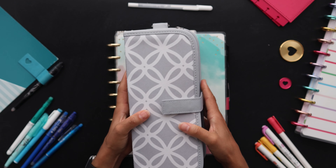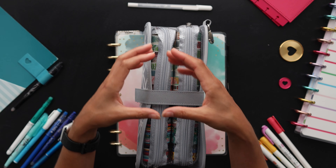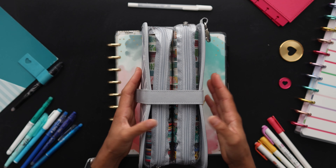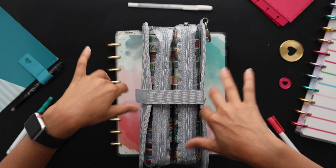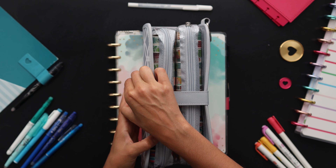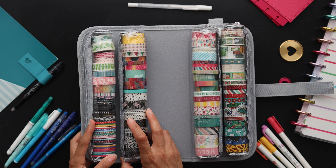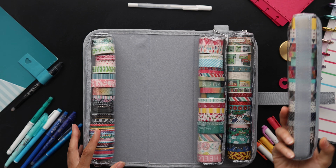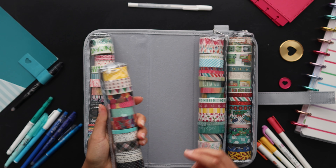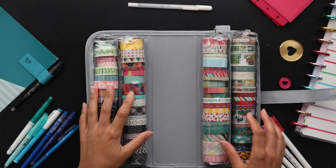My next favorite thing is my washi organizer. I'm so glad I picked this up. I was carting around a bunch of washi in a little box — hard to get into, hard to see — and I just couldn't navigate it well. When I found this it was perfect. You can open it up and see all of your washi at once, which is awesome. Another cool thing is it's all velcroed, so if you're going to a planner event and only need certain washi, you don't have to take the whole thing — just take one of the tubes.